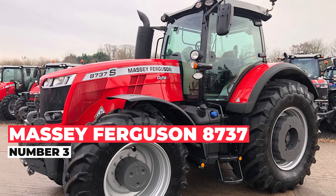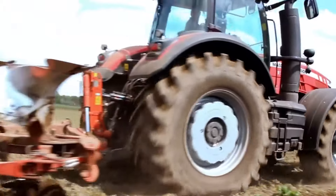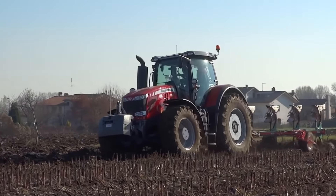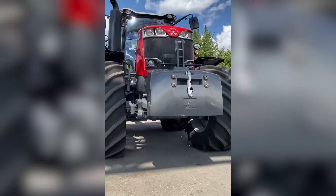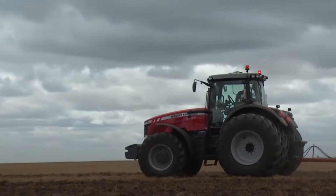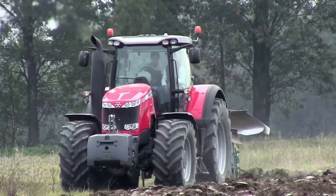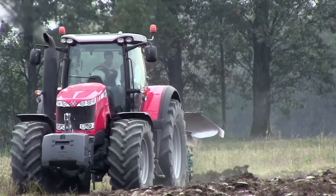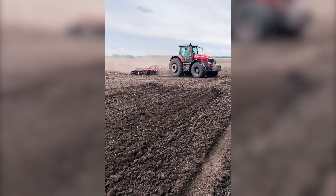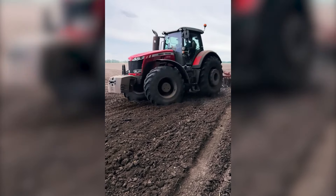Now presenting the Massey Ferguson 8737 tractor — a powerhouse of productivity with a dash of finesse. With a power output of 340 horsepower, and a maximum power of 370 horsepower, this tractor is your trusty workhorse. Beneath the bonnet, it boasts a displacement of 512 cubic inches, with a bore of 4 inches and a stroke of 6 inches. It's Tier 4 compliant, so you can be both efficient and environmentally conscious. Equipped with a drawbar handling 269 horsepower and a rear lift capacity of 13 tons, plus a wheelbase of 10 feet for nimble navigation.